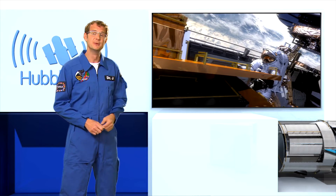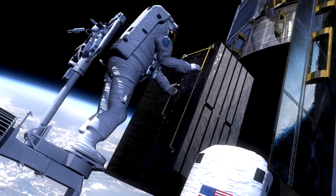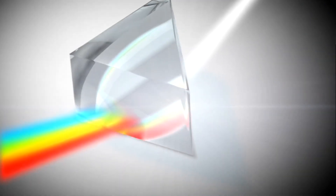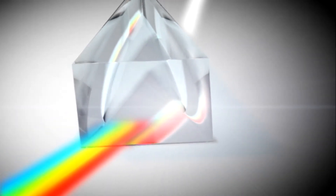The second new instrument is the Cosmic Origins Spectrograph, which will work in the ultraviolet. Unlike cameras, a spectrograph doesn't take images. Instead, it breaks up the light into its constituent colors to show its spectrum — a bit like a rainbow.